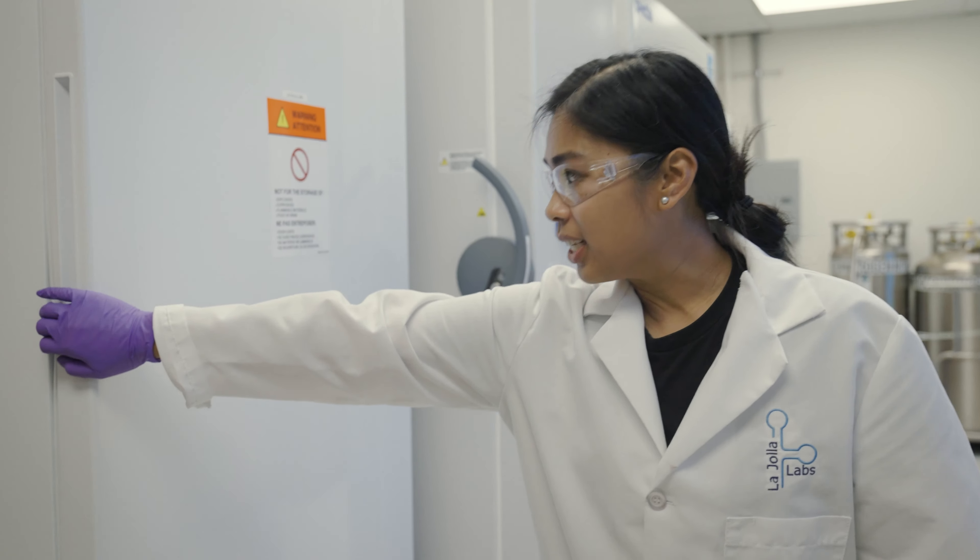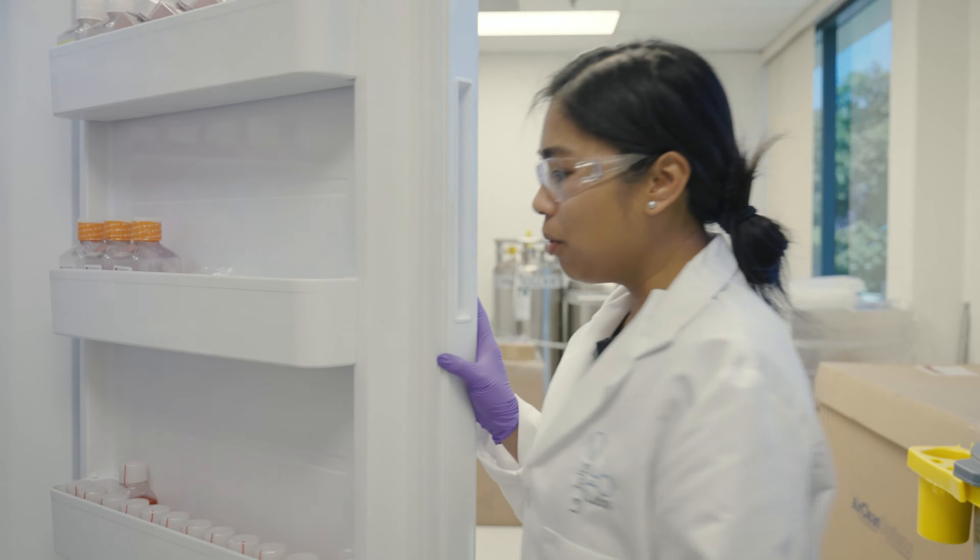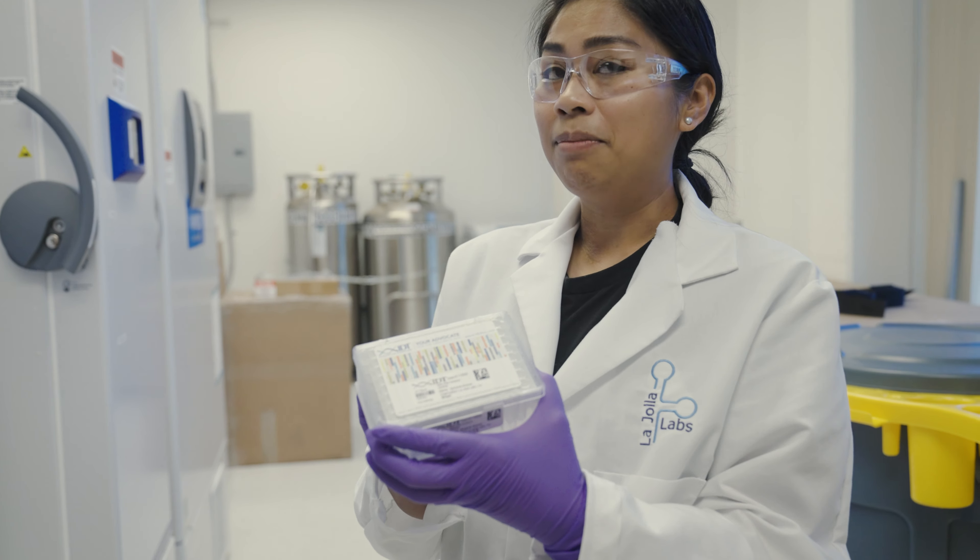So once the bioinformatics team designs the compounds, we order them. All of these are compounds designed by the software.